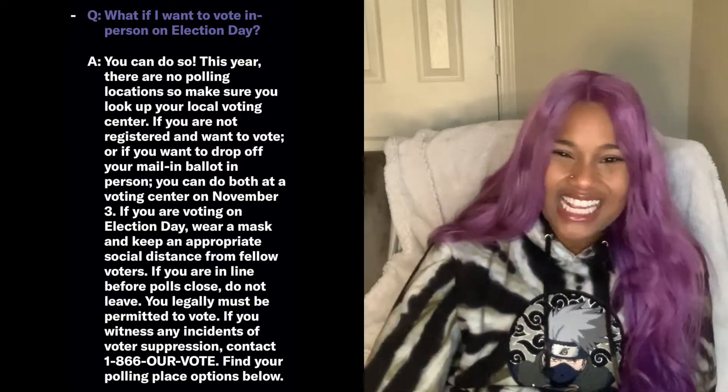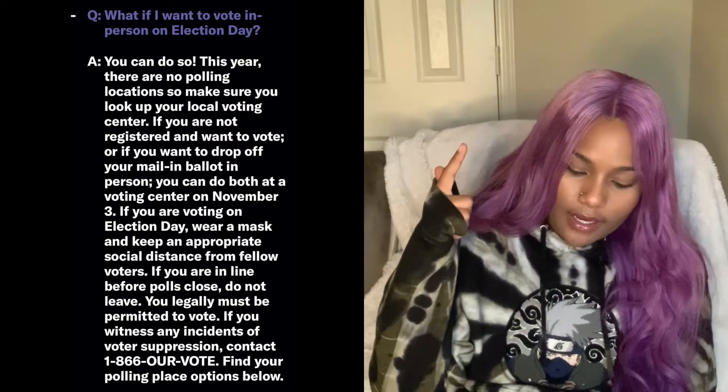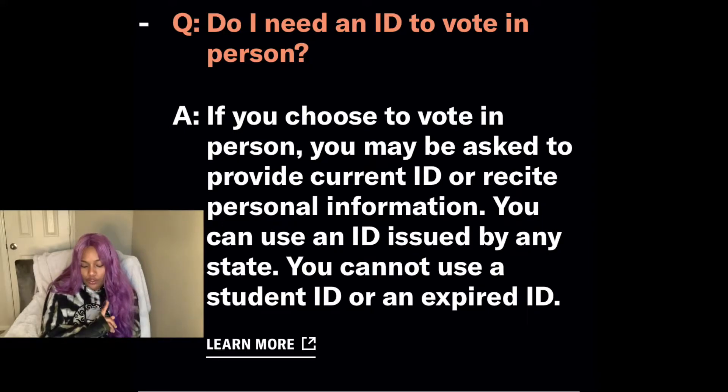If you see any kind of suspicious people trying to intimidate voters, call 1-866-OUR-VOTE. Do I need an ID to vote in person? If you choose to vote in person, you may be asked to provide a current ID or recite personal information. You can use an ID issued by any state, including a student ID or an expired ID.